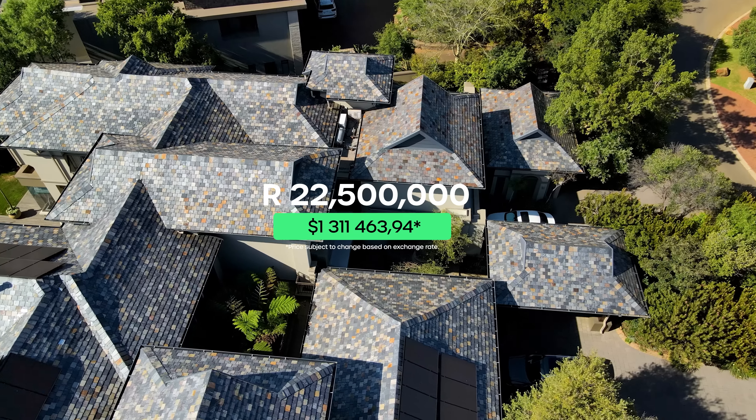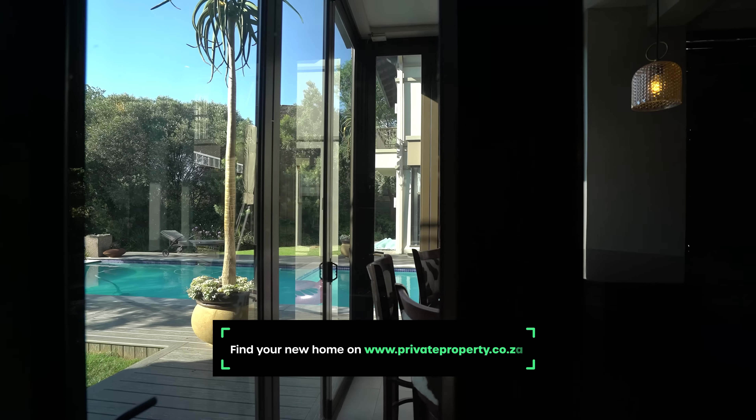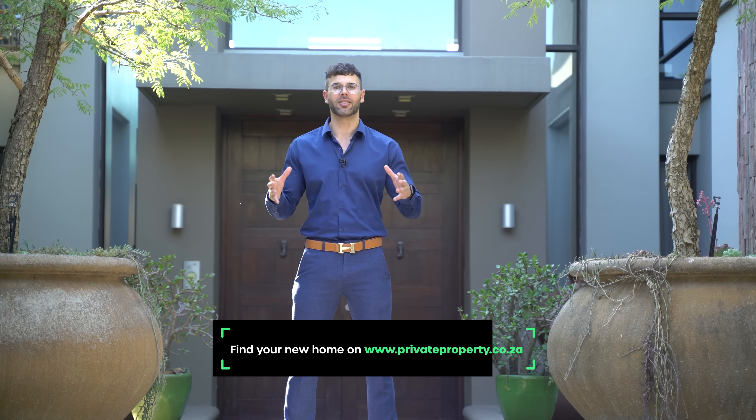Before we see the home behind me, you can find your new home on privateproperty.co.za. My name is Chad Beveros. This is the Private Property Home Shopper Show. Let's get started.